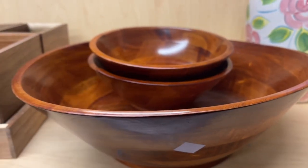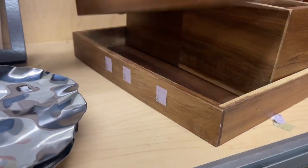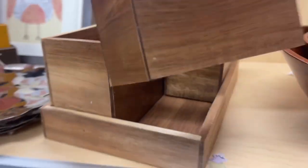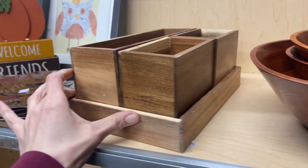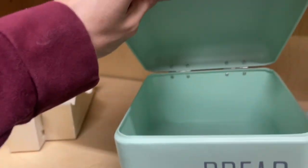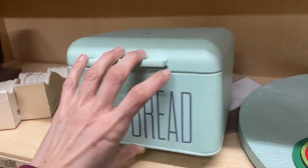Wooden bowls sell really well for me but that set was over $20 — did not make sense for me to buy it. These little organizing boxes were really cute and would have made great floral boxes — it was six dollars for a set of four — went ahead and passed on it. This little bread box was pretty adorable, it was modern though so I left it behind, but that mint color was great.